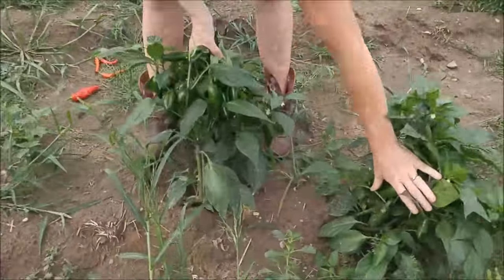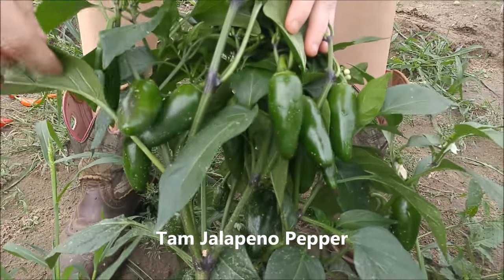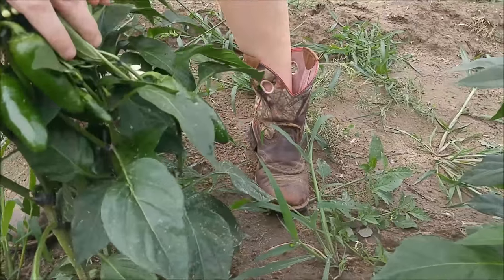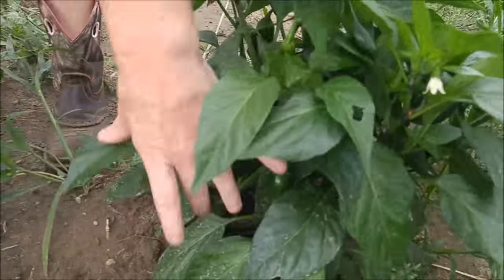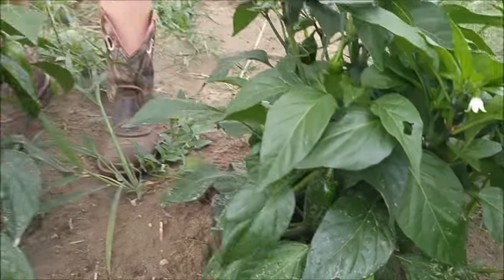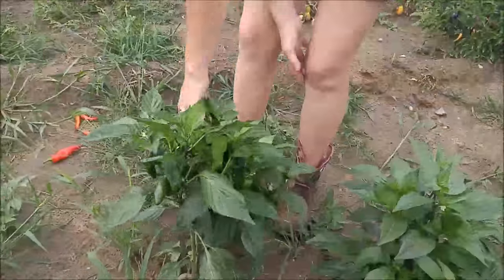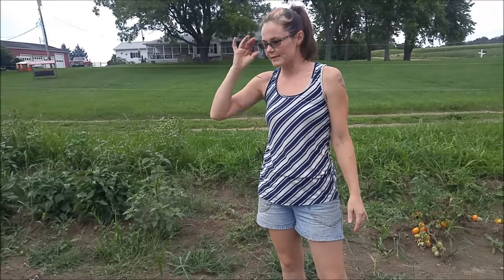What do you got there, baby? These are TAM jalapenos. These jalapenos we planted last year as well, and everybody loves them. We use them for everything — cut them up for meals, hamburgers, hot dogs, in dishes, salsa, pico. You name it, we use these jalapenos. We have six plants. And I think last year we had eight and we harvested hundreds and hundreds of jalapenos.